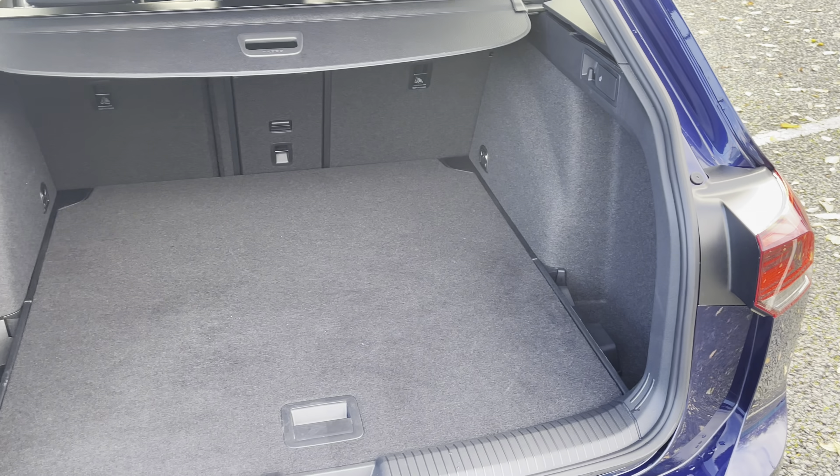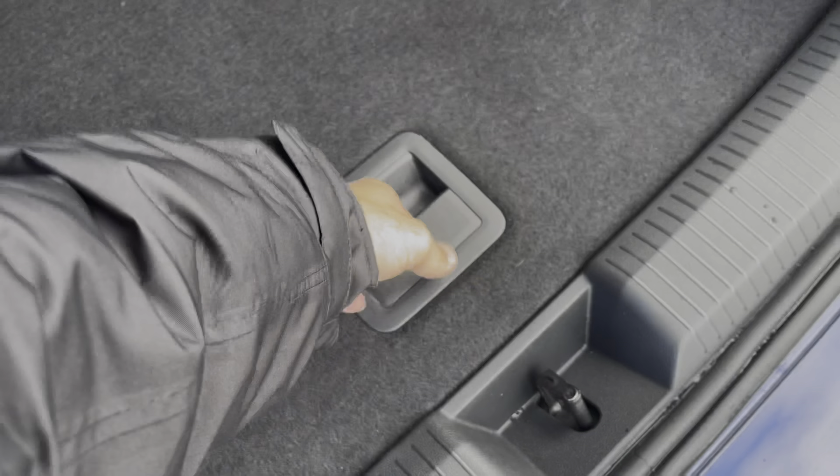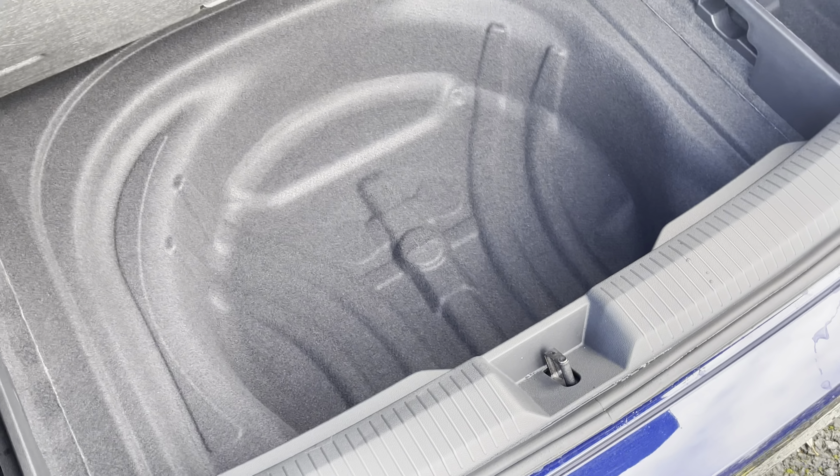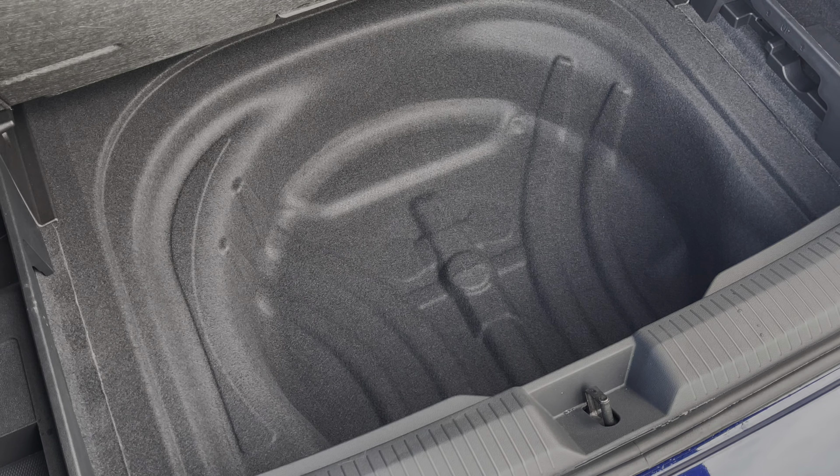Moving now to the rear of the vehicle, you'll find the boot to be incredibly practical and spacious, offering a very sizeable 611-litre storage capacity that will provide plenty of room for your weekly shopping, general day-to-day tasks, and small suitcases along with much more.